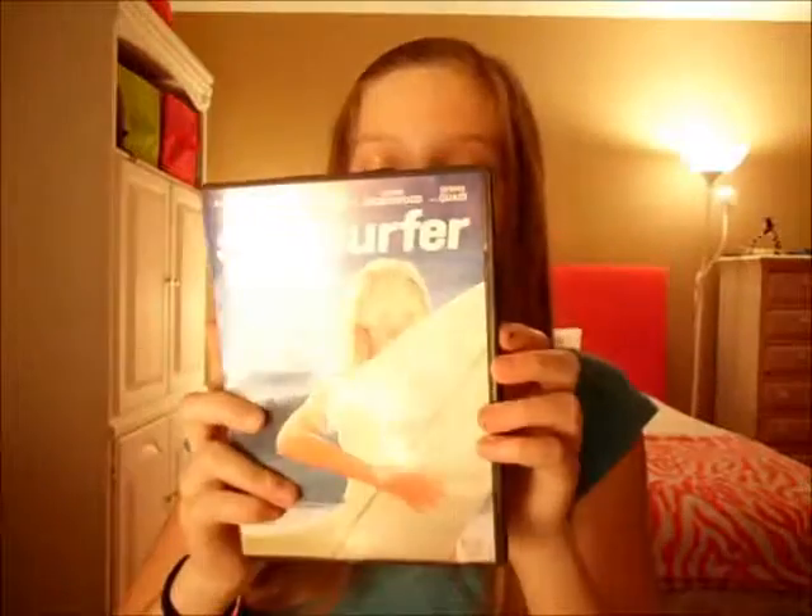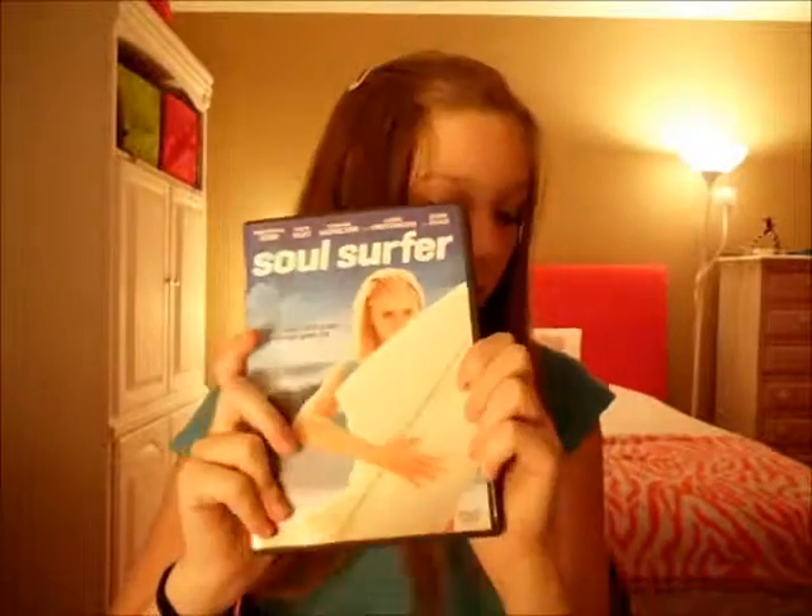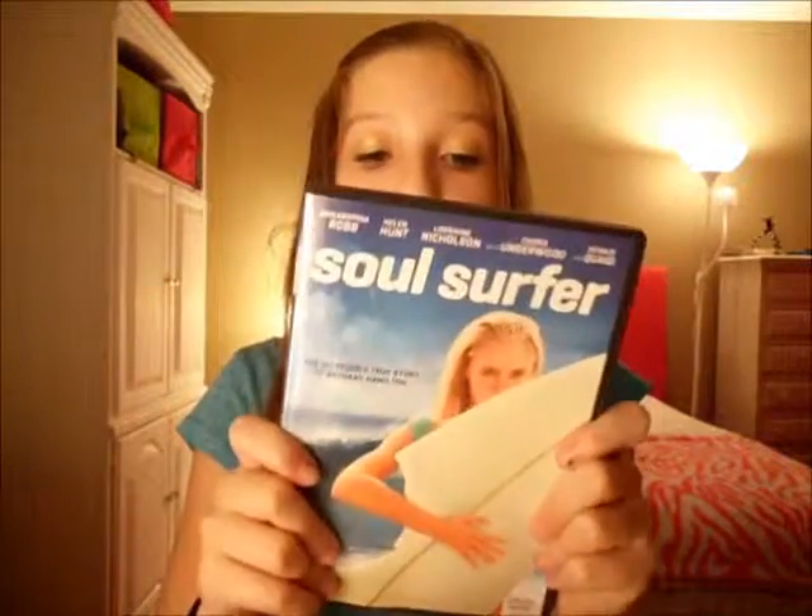My favorite category ever — random! My favorite movie would probably have to be 'The Whole Server.' I love this movie, I asked for it for my birthday and my friend got it for me. It's just, oh my gosh, I think it's life-changing.